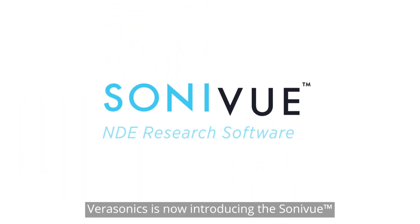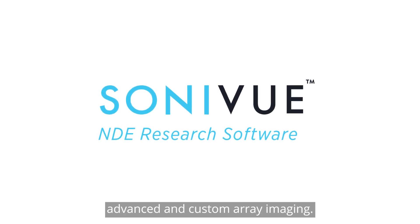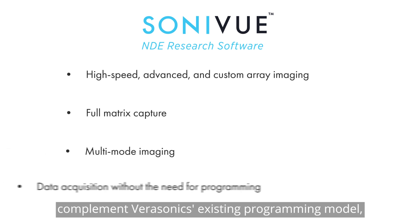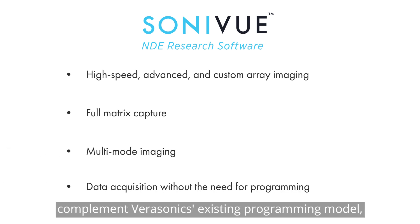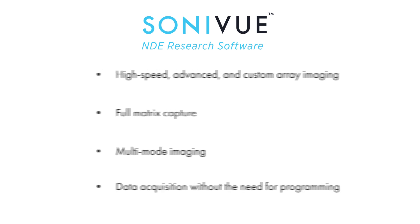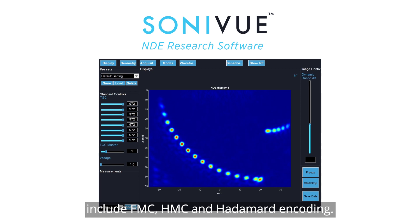Verasonics is now introducing the Sonovue NDE research software for high-speed advanced and custom array imaging. This user-friendly software package is designed to complement Verasonics' existing programming model, providing advanced full matrix capture, multi-mode imaging, and convenient data acquisition without the need for programming by the user. Acquisition and imaging features include FMC, HMC, and Hadamard encoding.